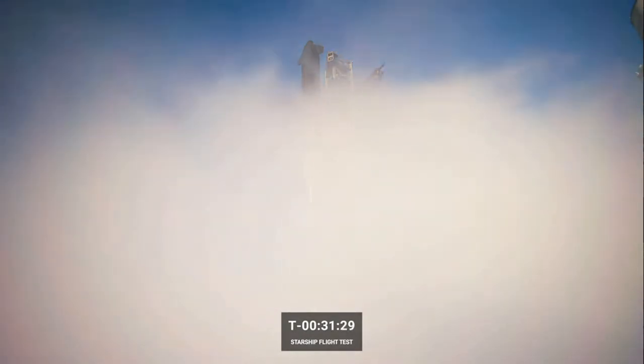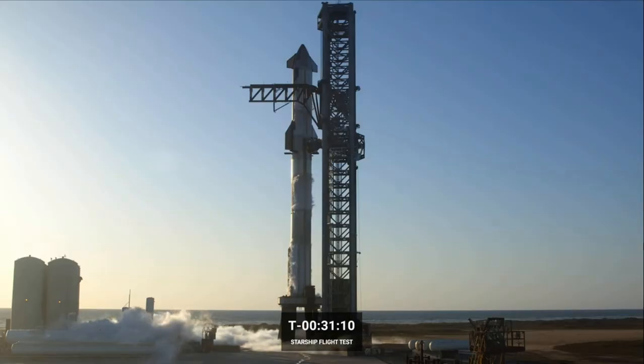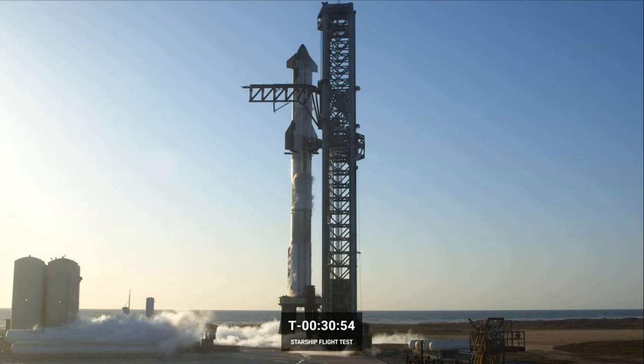The Raptor engines are a little different from our Falcon engines. On Falcon, we use a gas generator cycle. Raptor uses something called stage combustion, which means we basically pre-burn both the fuel side and the oxidizer, get those up to the right temperatures and pressures, and then mix them in the combustion chamber. It allows us to get higher thrust and higher efficiency on these engines than on Falcon 9. We can see the six engines on the ship side — three gimbaling in the middle, and then the vacuum engines on the outer cluster.